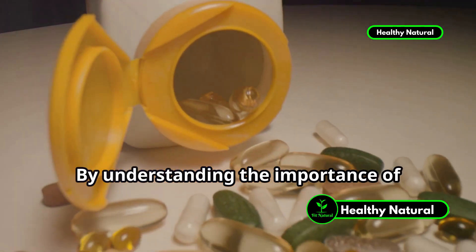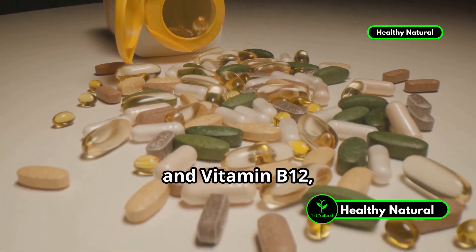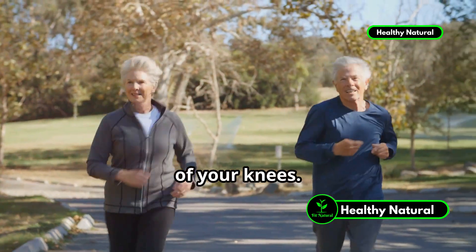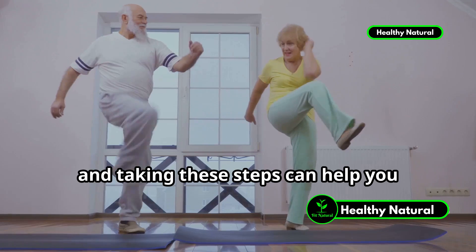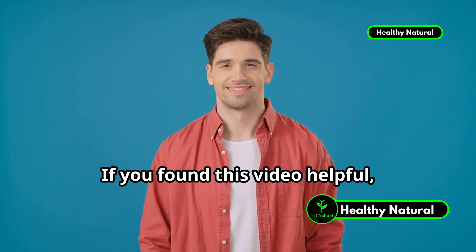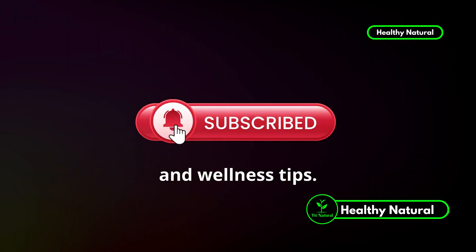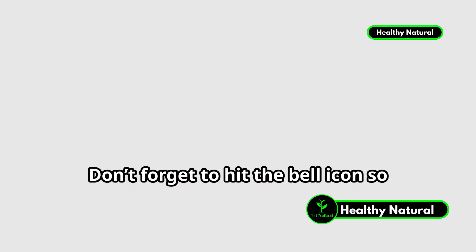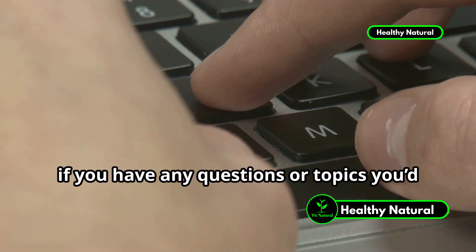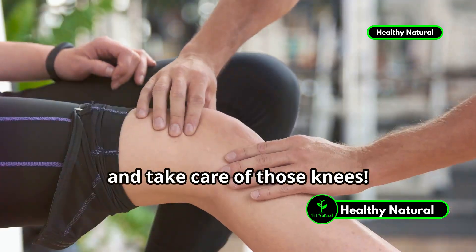So there you have it. By understanding the importance of vitamins like vitamin C, vitamin D, vitamin K, vitamin E, and vitamin B12, and incorporating them into your daily routine, you can significantly improve the health of your knees. Remember, prevention is key, and taking these steps can help you maintain strong, healthy knees for years to come. If you found this video helpful, please give it a thumbs up and subscribe for more health and wellness tips. Don't forget to hit the bell icon, and drop any questions or topics in the comments below. Thank you so much for watching, and take care of those knees.